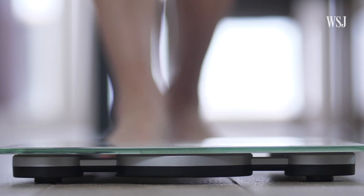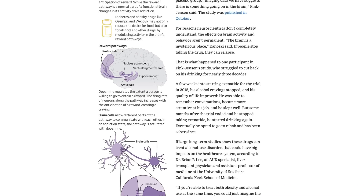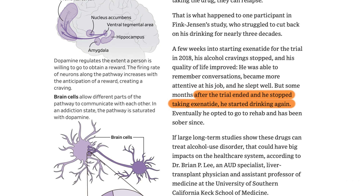When people stop taking these meds, their weight tends to bounce back. And a patient told the journal that once they stopped taking exenatide, they also resumed drinking.